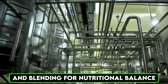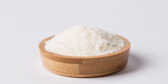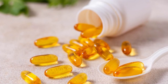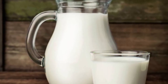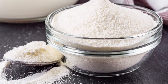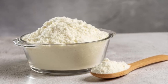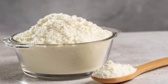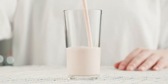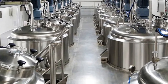Fortification is a key part of the Neato production process, ensuring that the powdered milk is packed with essential vitamins and minerals. Nutrients such as vitamin D, iron, and calcium are added to enhance the milk's nutritional profile. These nutrients are carefully measured and blended with the milk powder to provide the right balance for growing children and adults. High-tech mixing equipment is used to achieve a consistent blend, preventing any clumping or uneven distribution. This step is critical for maintaining the quality and nutritional value of the final product.